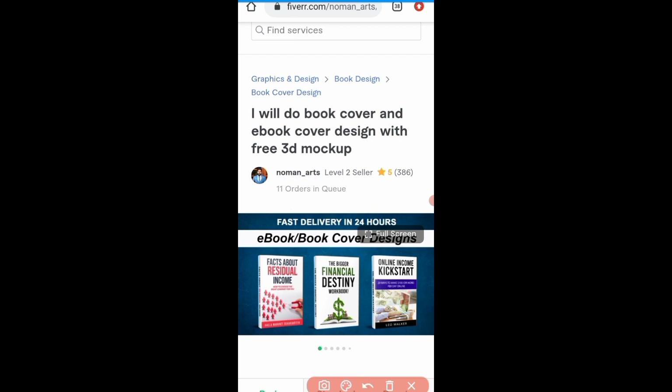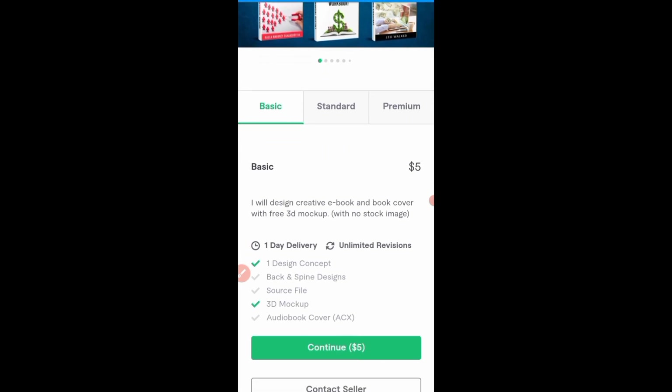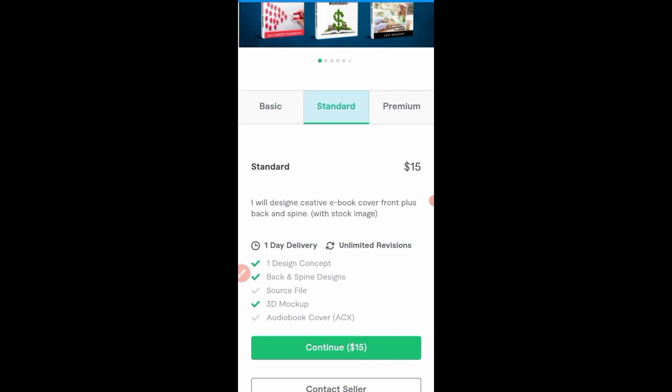I want you to take note of something. This seller for the basic package is charging five dollars. You can see what he will do within this five dollars — he'll give you one design concept and a 3D mock-up. For the standard he's charging fifteen dollars, and for the premium he's charging twenty-five dollars.